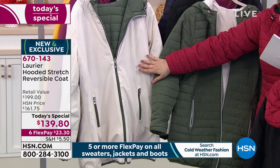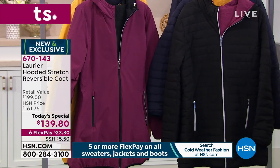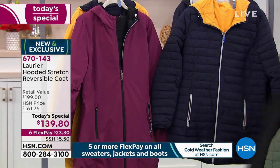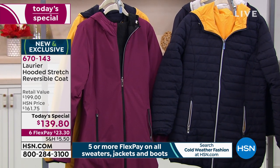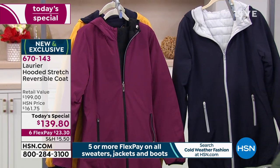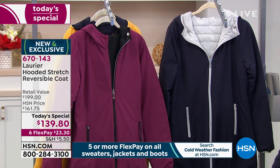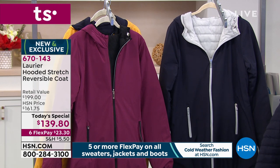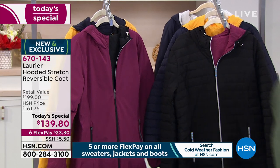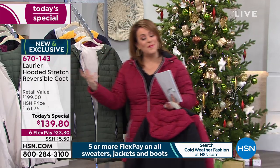Don't be shy about buying the lighter colors — this is machine wash, tumble dry. We also have it in a deep wine with black, and the navy that reverses to mustard, called Night Sky with Mustard. Our final option is that gorgeous silver with the Night Sky. Extra small through 3X, machine wash tumble dry, 32 inches in length.